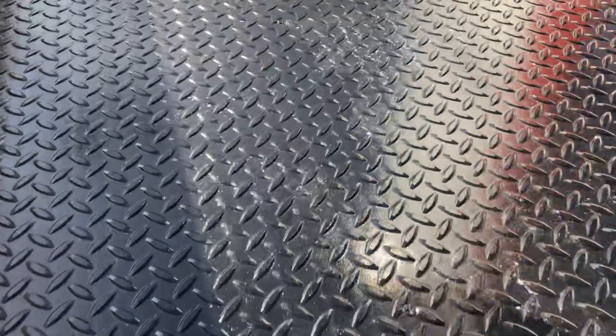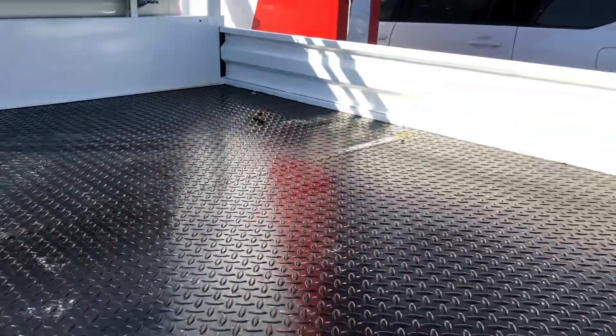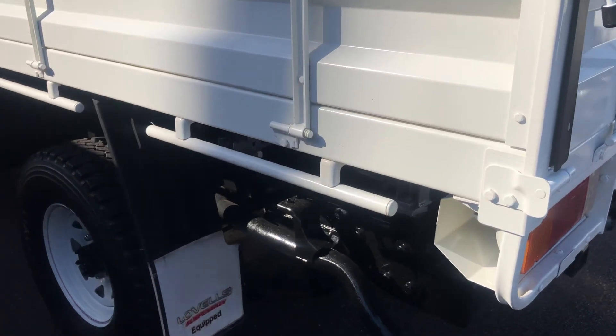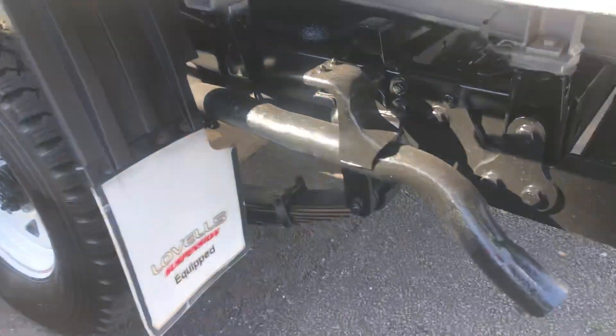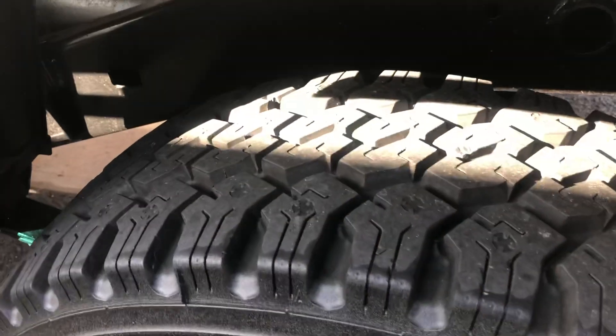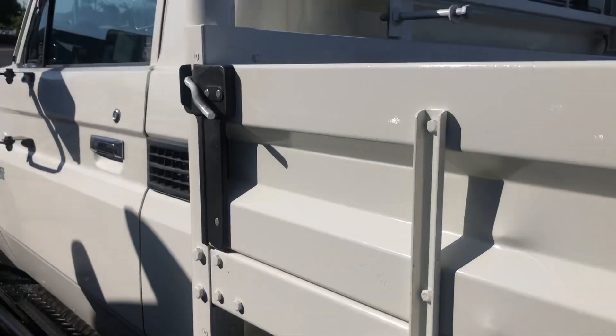Looking inside the tray — it's checker plate and steel. It is a steel tray, so obviously not as flexible as alloy trays, but solid. The tire tread depth there is very good as well. Overall condition-wise, I think it's really, really good value for money.